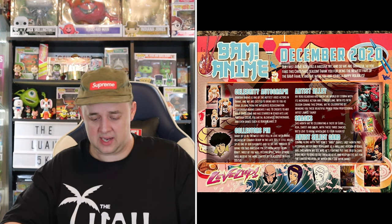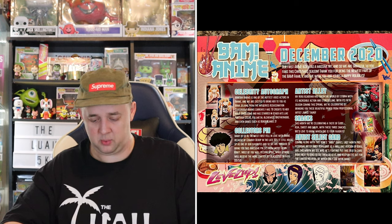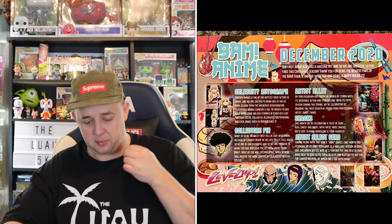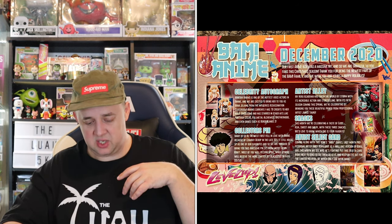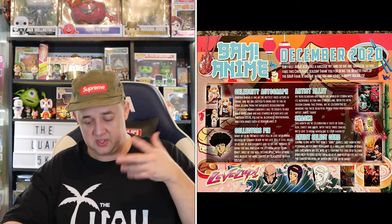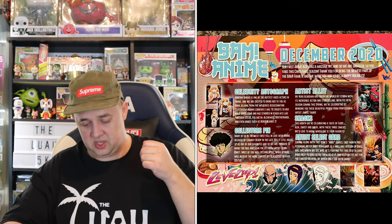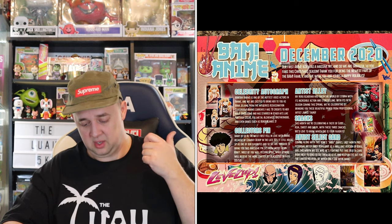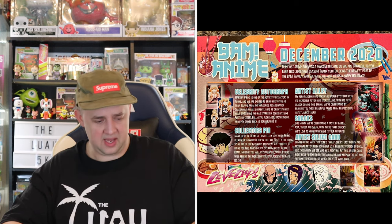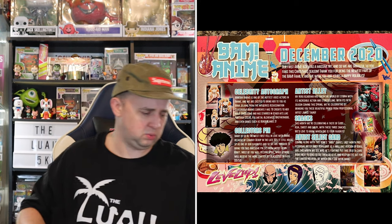Artist Gallery: My Hero Academia has taken the world by storm with its incredible action and storytelling, with its fifth season coming this spring — we're celebrating by bringing you this beautiful print from professional artist Janice Toro. Snacks this month are celebrating a taste of East Asia sweet and salty with these three snacks. And coming along with the Year's Duel series last month, professional artist Andy Bone gave us a brilliant version of Goku, and this month we see he's fighting with this Vegeta card. Not bad — there were some bonus items and things as well. Cool, interesting, I like it.